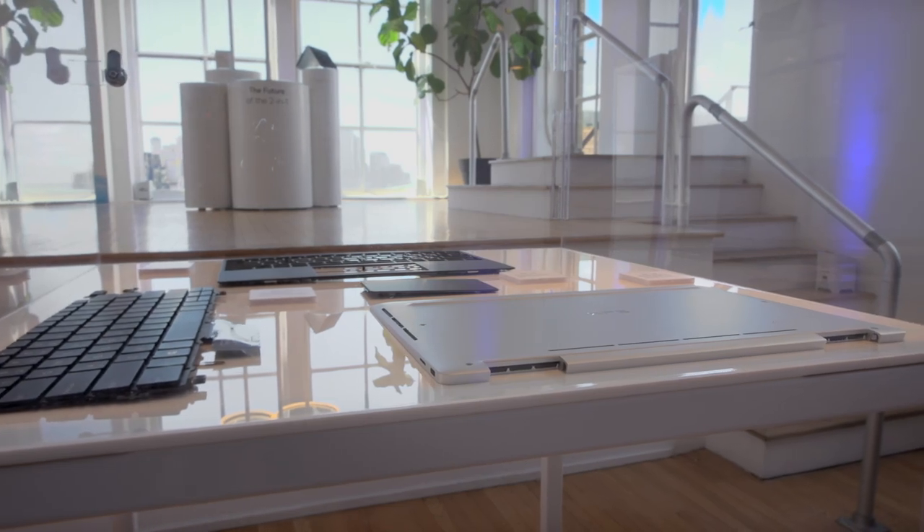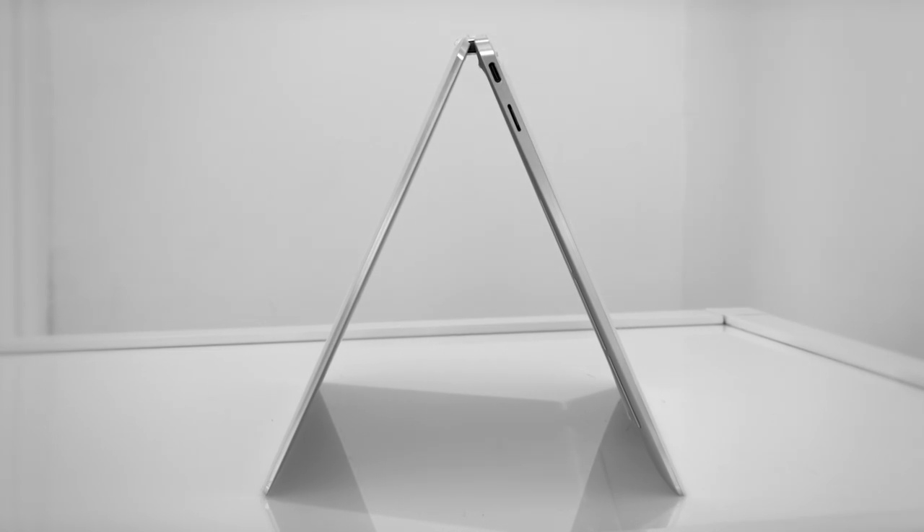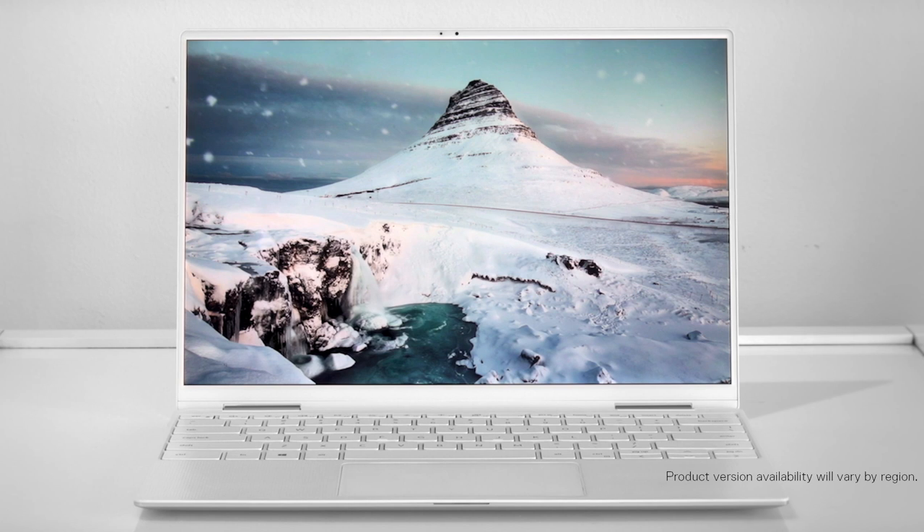In the new XPS 13-inch 2-in-1, we used more aluminum than we've ever used in a 13-inch product before. The design intent was to make the product stiffer, and as continued from its predecessor, we've used carbon fiber on the black version and white glass fiber on the white version. These products are known for their both lightweight and stiff characteristics.